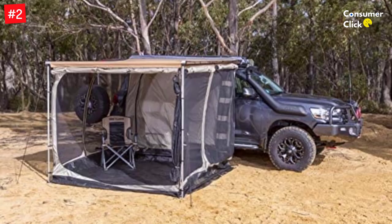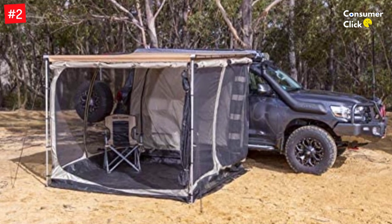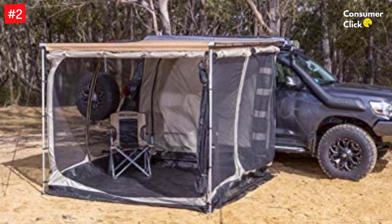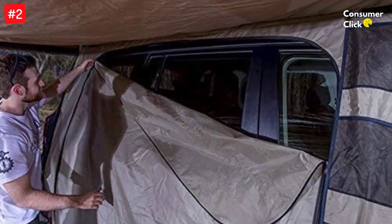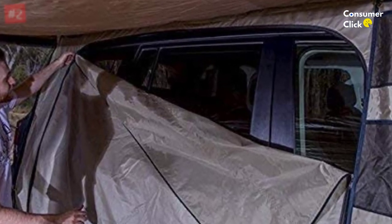Made from an outer material of UV-treated 300D Oxford Polyester, this tent provides privacy, protection against the weather, and protection from insects. This fully functional tent is designed with the needs of its users in mind, and the Arb Awning is easy to set up upon arrival at your destination.